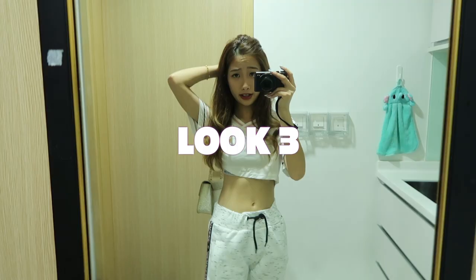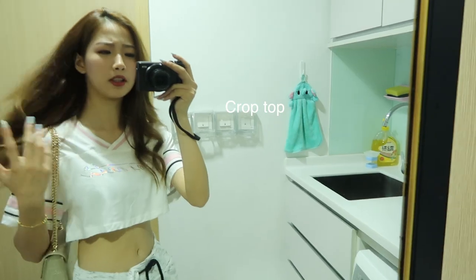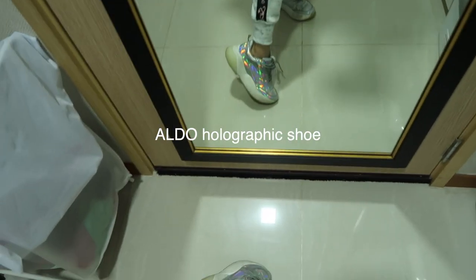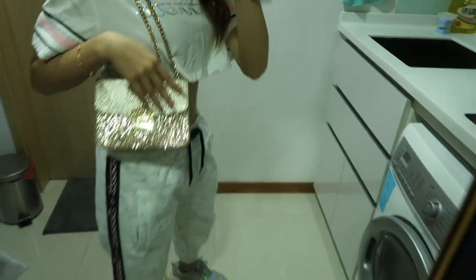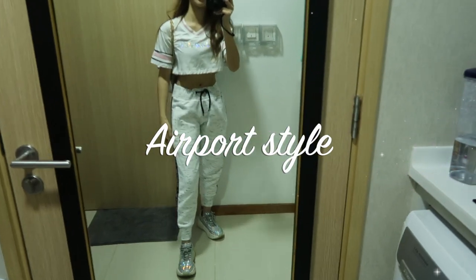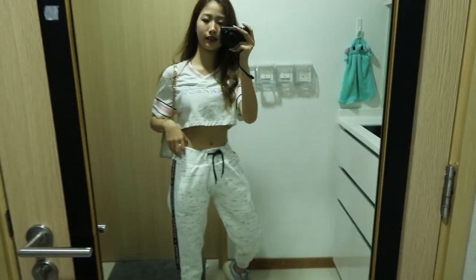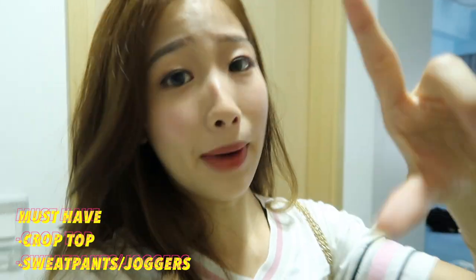Look number three. So I can go for bright colors like white and grey. I'm wearing this white crop top and sweatpants, along with holographic shoes and a sparkly bag. I feel like this overall look is like airport fashion style — it's also more of a lazy kind of look. So if you want to be in your comfies, you can wear sweatpants with just a crop top and off you go. You still look good! By the way, crop top and sweatpants is a must-have in a girl's wardrobe. Go grab it if you don't have it.